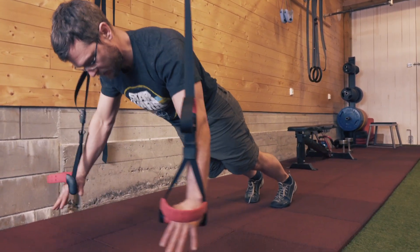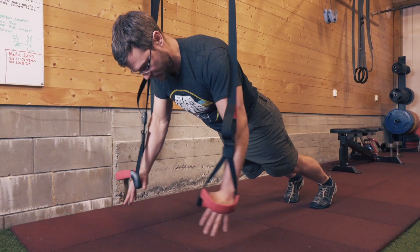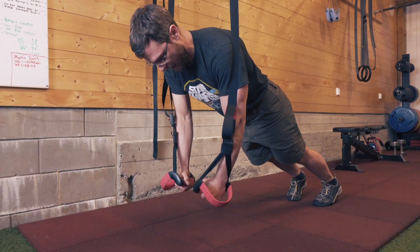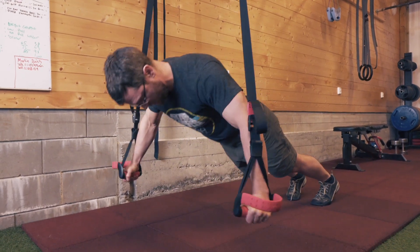We're going to do ten circles inside, ten circles outside, and then ten flies. Now the flies don't have to be that high — just have to do them.